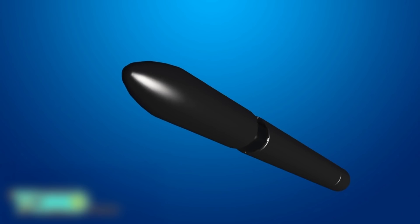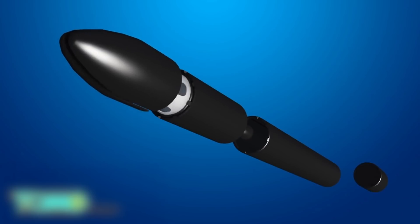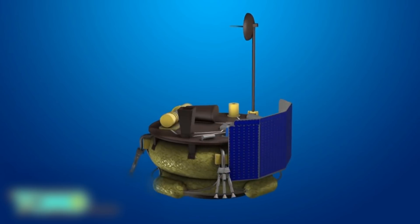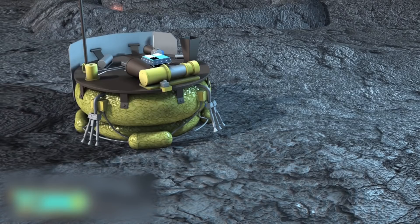In October, the startup announced a deal with Rocket Lab USA for multiple missions to the moon. Their MX-1 Lander spacecraft will travel aboard Rocket Lab's 52.5-foot-tall Electron rocket for testing. Moon Express' MX-1 Lander consists of a solar panel, pressure tanks, and a payload deck. The small vehicle would deliver scientific hardware to the moon's surface.